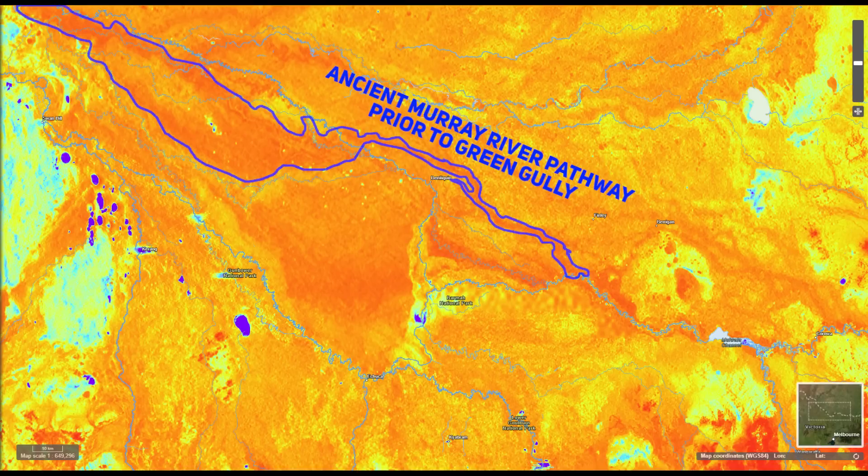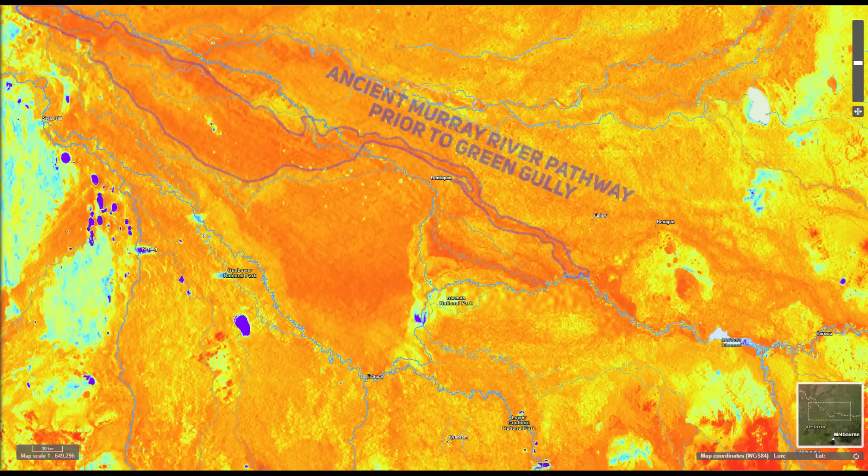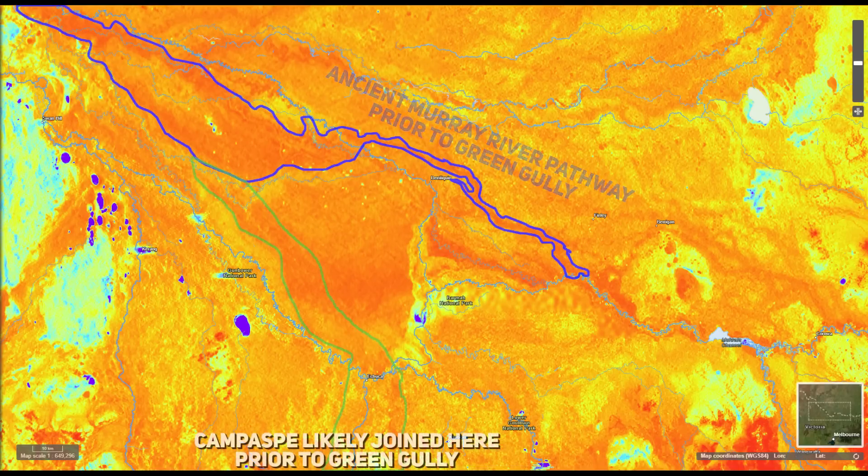Radiometric data helps us see slightly beneath the surface without disturbing the land. However, there are some limitations: the river needs to be relatively shallow and free from basaltic rock, which is high in potassium and can interfere with readings. If you're looking for deep leads in volcanic areas, it's better to use magnetic surveys instead. Because the Murray was disrupted in a way that drastically changed its course over a short period, the ancient rivers connected to it are relatively shallow. If I had access to seismic surveys and LIDAR, those would be the best tools, but radiometric scans are the next best option.